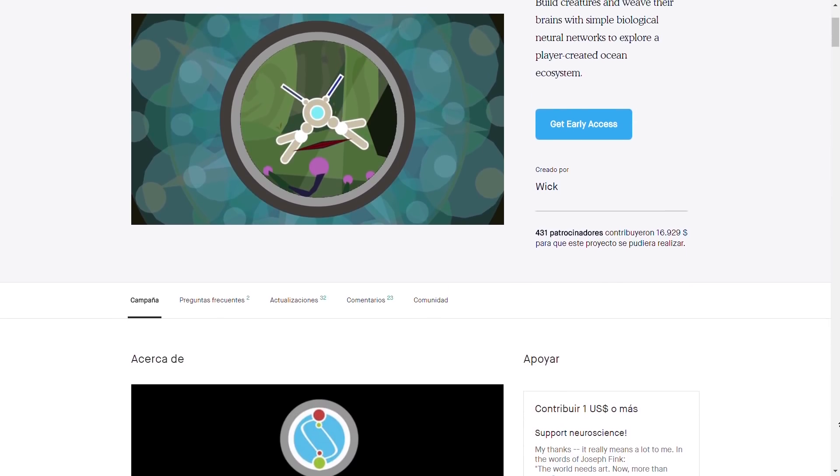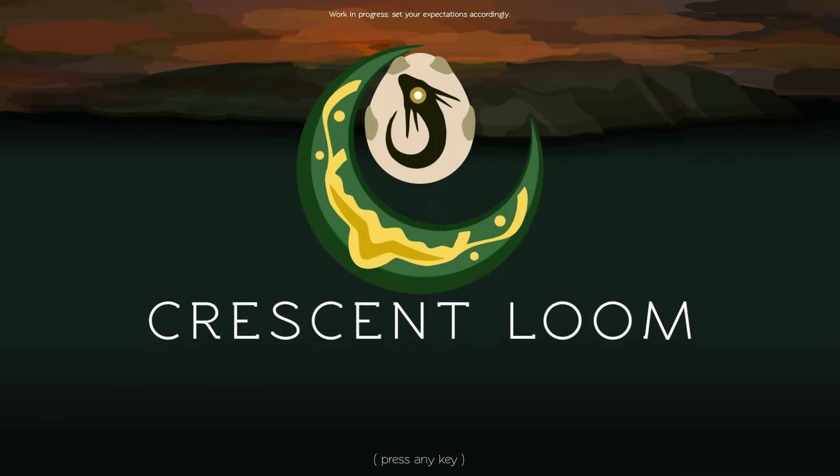My name is Wick. I'm trained as a neuroscientist and self-taught as a game dev. I've been working on games as a hobby for the last 10 years, but only really started doing it seriously last year with the Kickstarter for my most recent game, Crescent Loom.